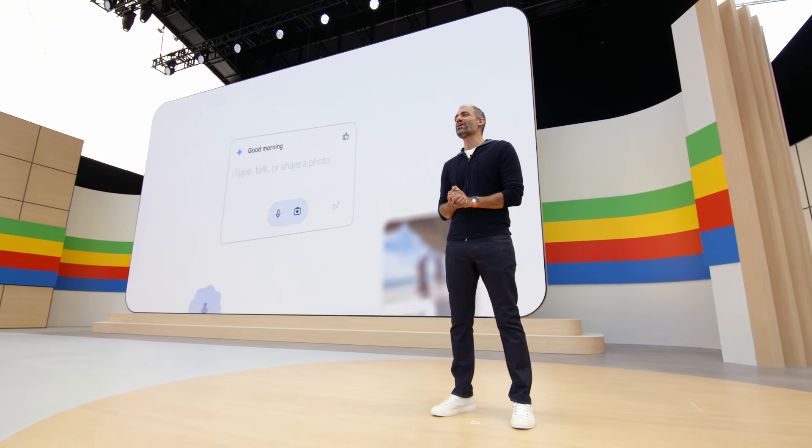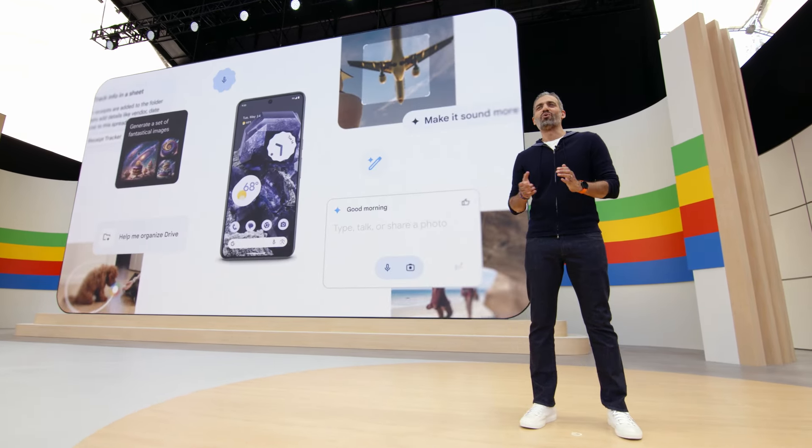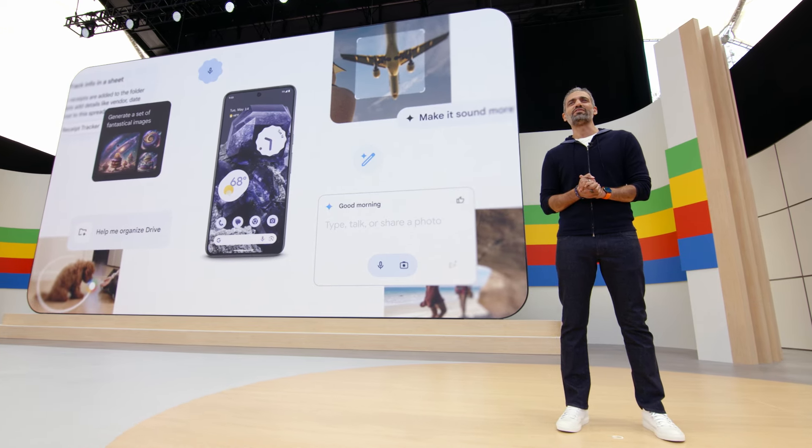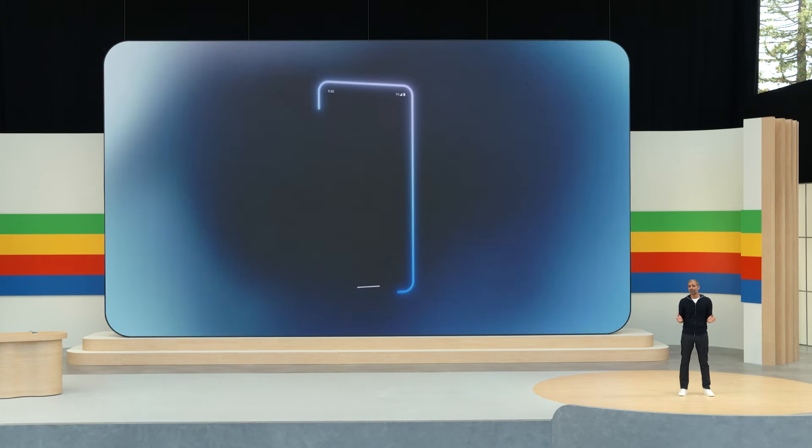Hi everyone, it's great to be back at Google I/O. Today, you've seen how AI is transforming our products across Gemini, Search, Workspace, and more. We're bringing all these innovations right onto your Android phone, and we're going even further to make Android the best place to experience Google AI. This new era of AI is a profound opportunity to make smartphones truly smart.